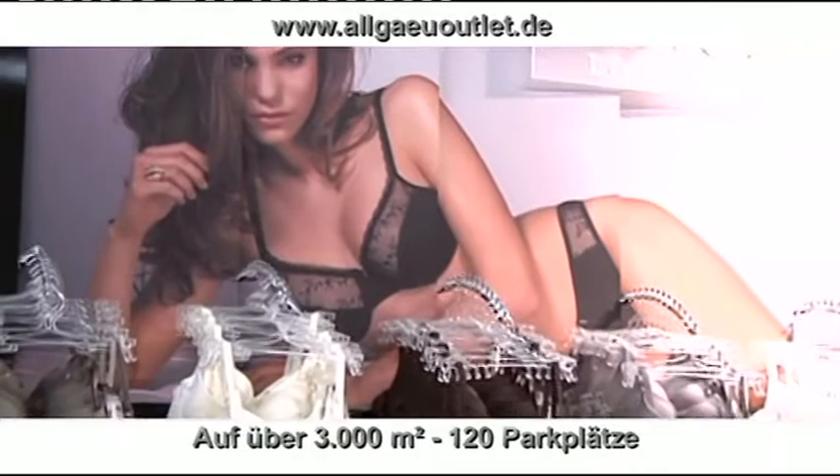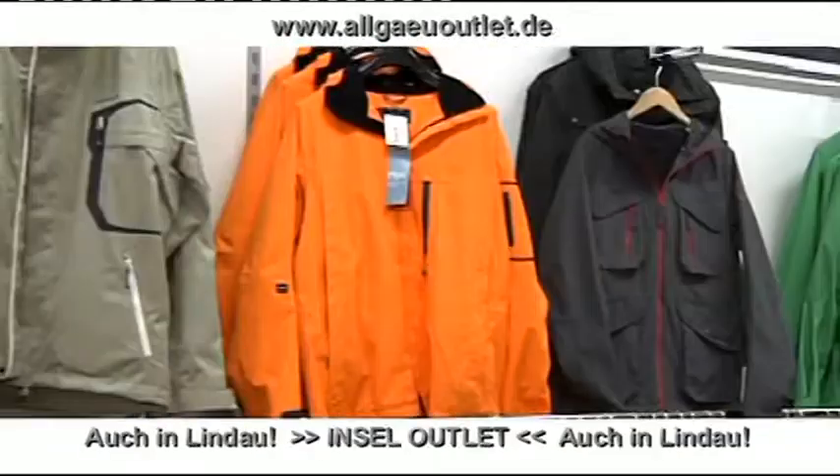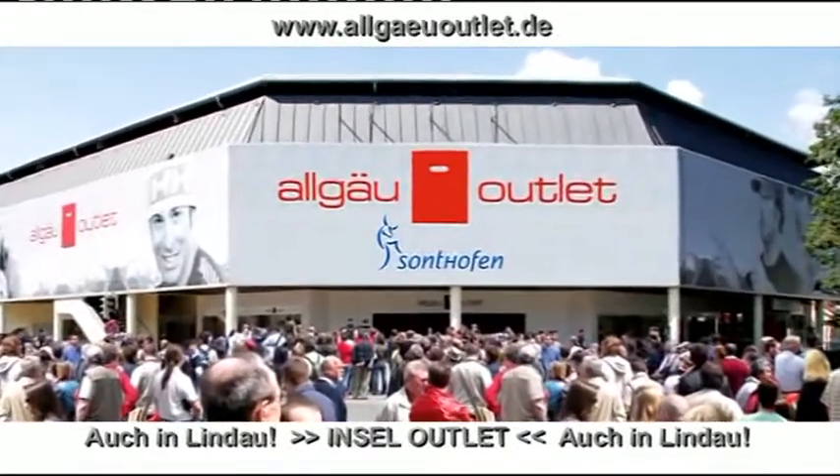Top-Marken zu Fabrikverkaufspreisen im Allgäu Outlet in Sonthofen. Viele Artikel bis zu 70% reduziert. Outlet Shopping für die ganze Familie und jeden Geldbeutel.